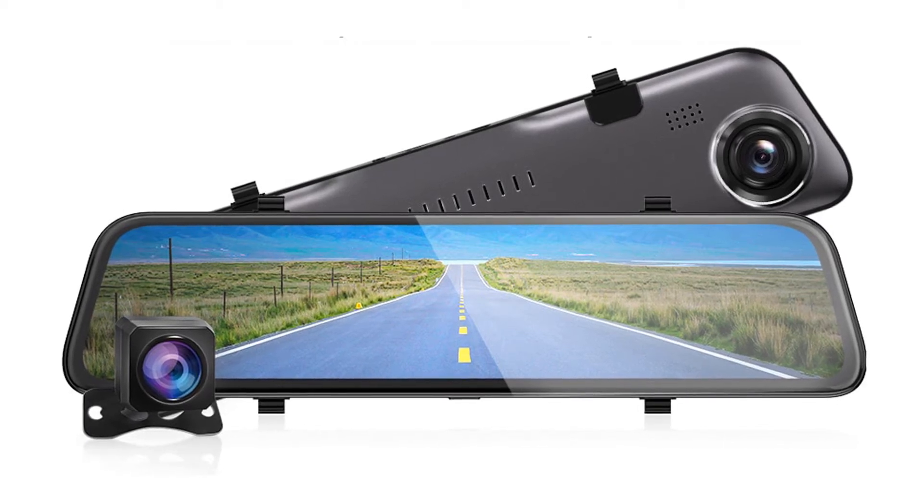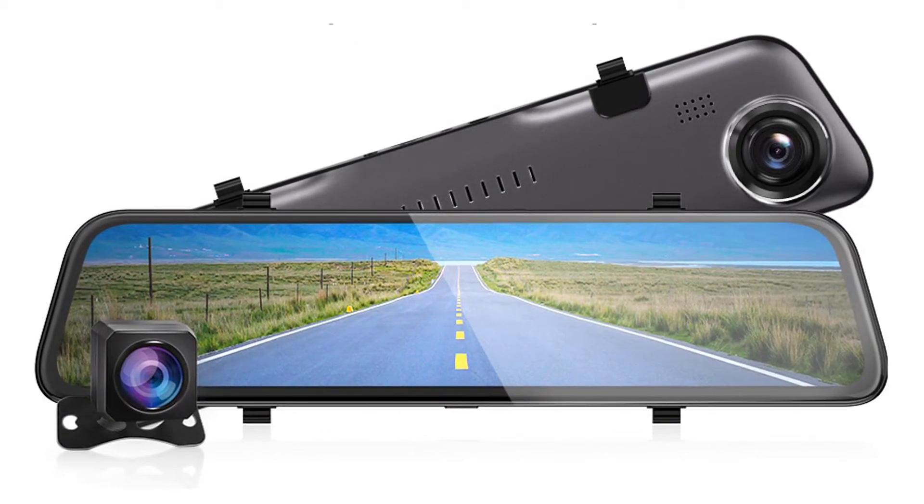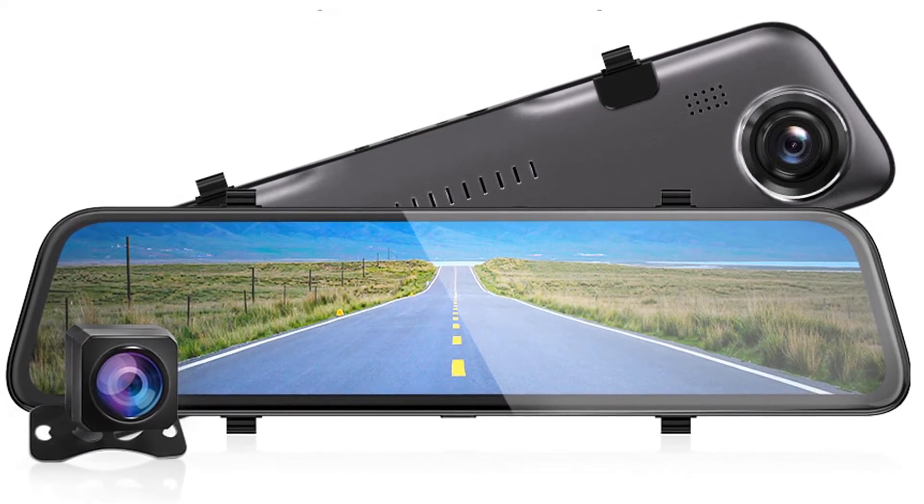Hello guys! Are you looking for the best dash cam? In this video, I will show you the top 5 best car dash cams to buy right now.